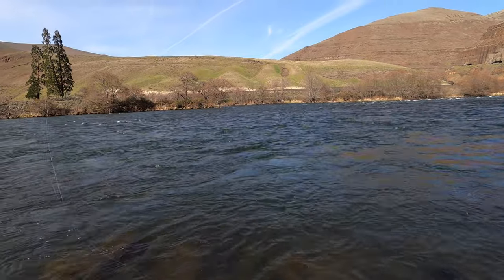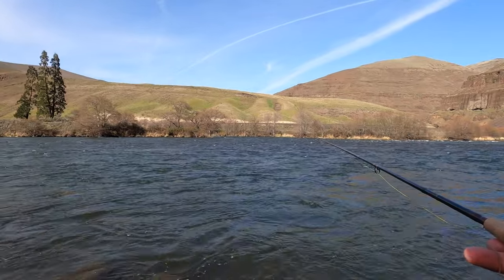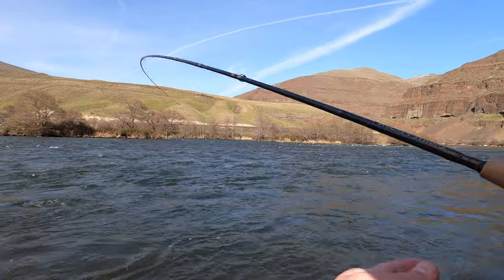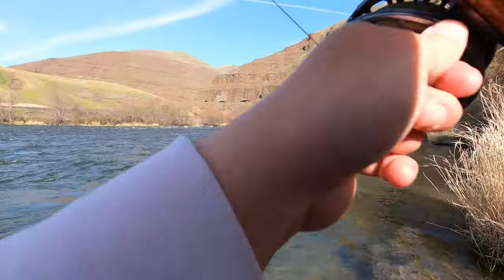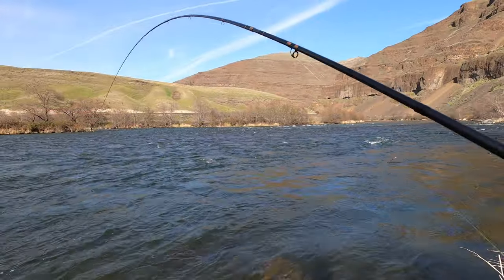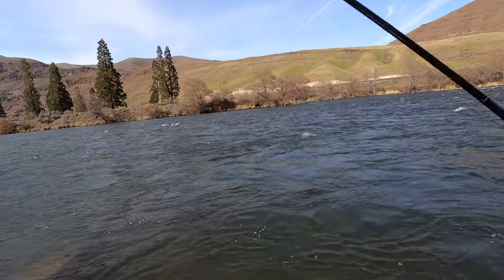Nothing on the dry fly so far, but gosh there's a lot of bug activity right now. Well, that's a better fish — whoa whoa whoa, need to move back on this guy. Way better fish than that last one.